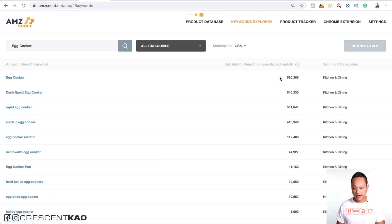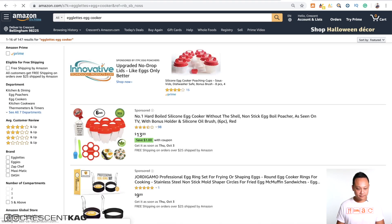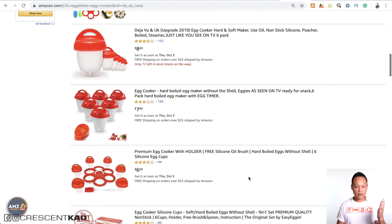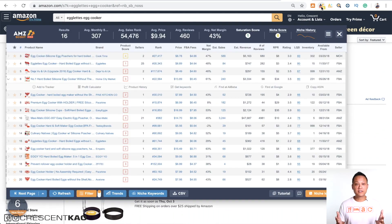Look through the search results and make sure the majority of the listings are indeed that product. I can see right away that they're not — it's a bunch of different style products, so 'egg cooker' is not the correct keyword. AMZ Scout has a keywords explorer tool where you can type in 'egg cooker' and it will tell you the search volume on Amazon. We can see that 'egg cooker' has 560,000 search results. Looking at the related terms, the 'egglets egg cooker' looks applicable, so let's copy that and go back to Amazon and search for it. Now the search results show the product we're looking for.